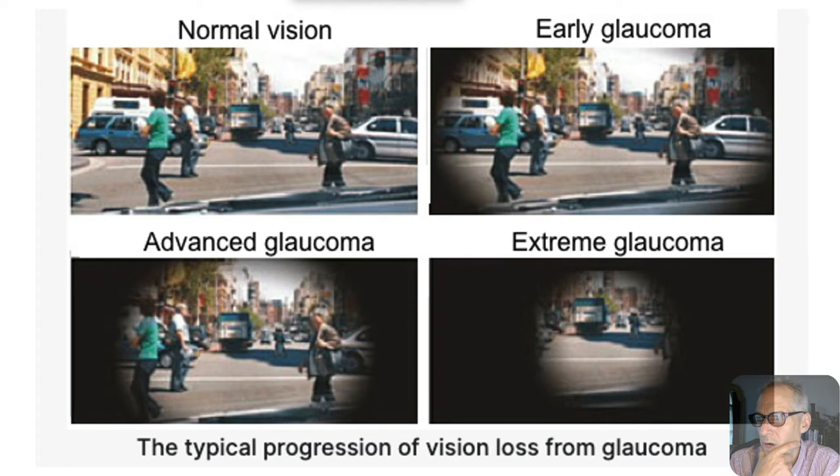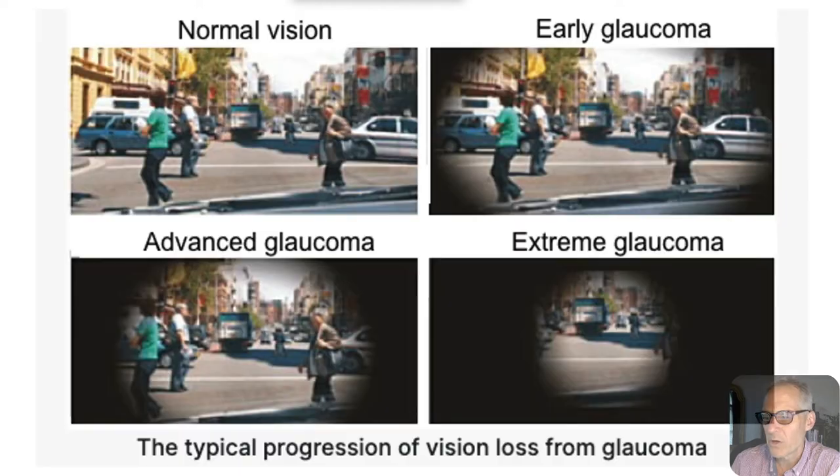Now we're going to skip on to glaucoma. Here are some images of normal vision versus early glaucoma. You can see the visual field closing in — typical of glaucoma, though not always. Every image for glaucoma shows pressure building up in the retina — pressure, pressure, pressure. Pressure does build up, but it's secondary to the inflammatory process. Glaucoma is measured really best with the OCT, measuring to see if there's damage to the nervous tissue from the pressure, but also from the inflammatory infectious process that is unquestionably going on in the retina.